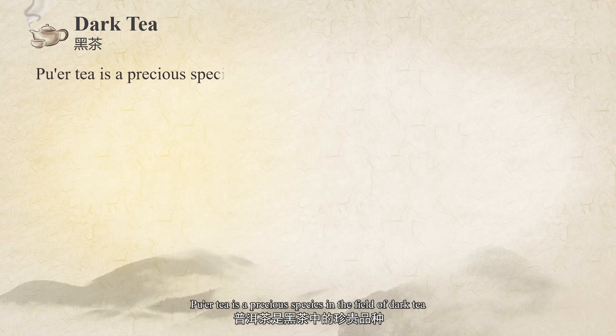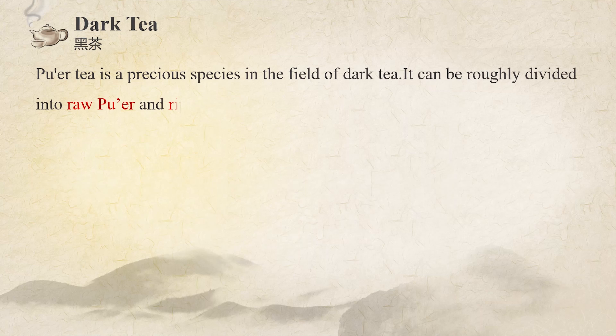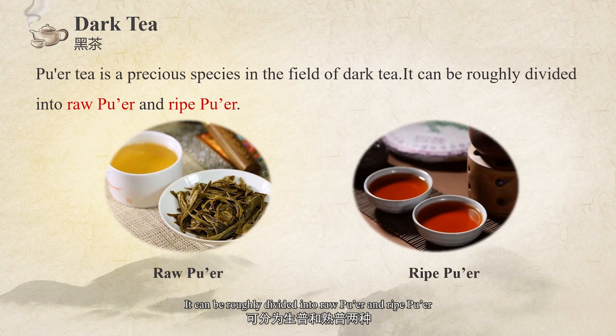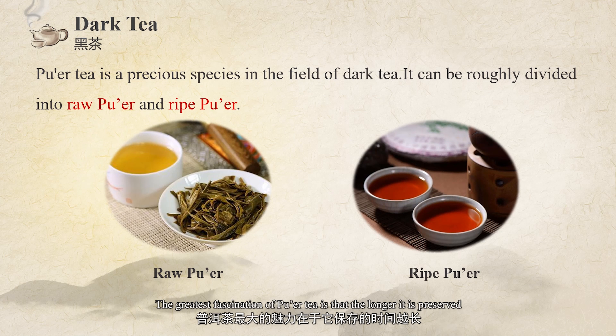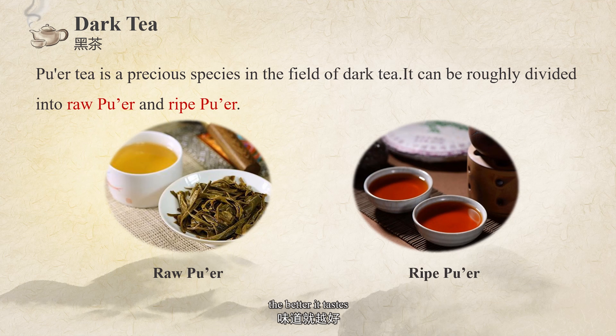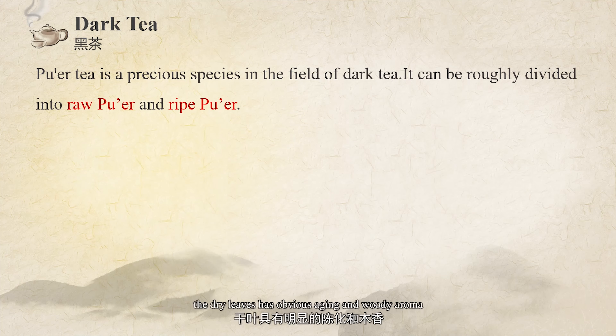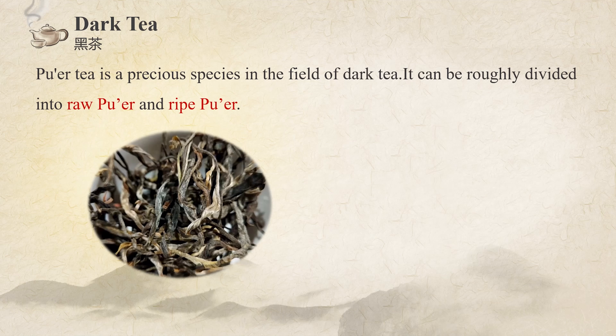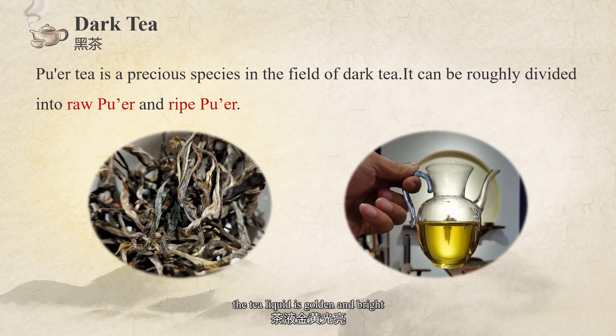Pu'er tea is a precious species in the field of dark tea. It can be roughly divided into raw Pu'er and ripe Pu'er. The greatest fascination of Pu'er tea is that the longer it is preserved, the better it tastes. As for the raw Pu'er which is over 10 years old, the dry leaves have obvious aging and woody aroma. The tea liquor is golden and bright, and the taste is sweet and mellow.